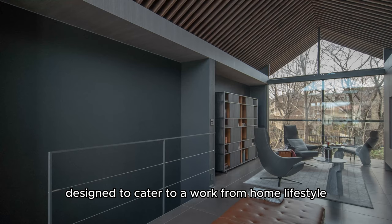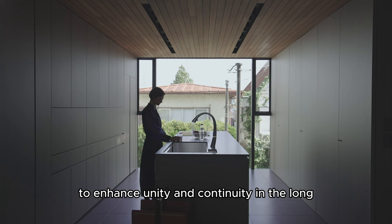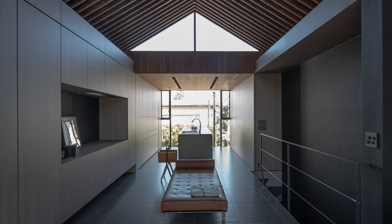Designed to cater to a work-from-home lifestyle, the storage, kitchen appliances, and other functional features are built into the walls to enhance unity and continuity in the long, narrow space.